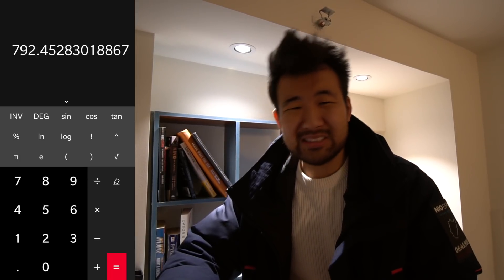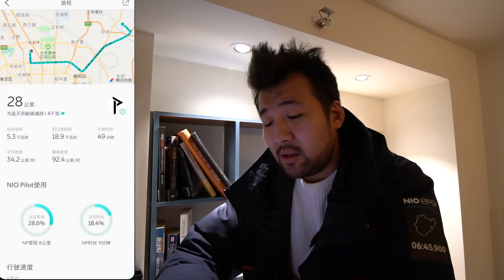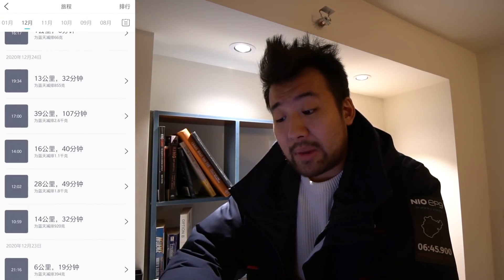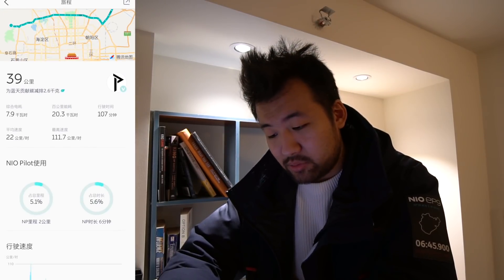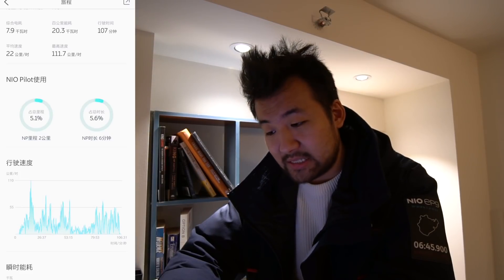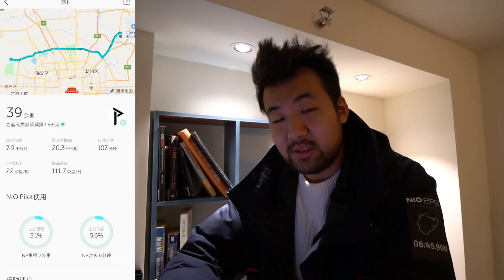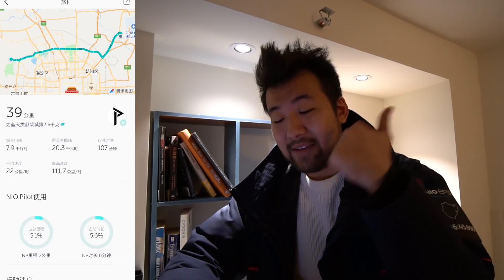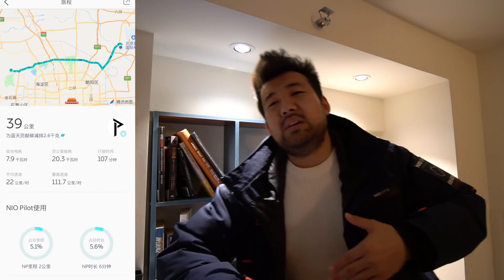That's if you drive like a normal sane person. On my trip back I did not drive sanely — I did three massive acceleration tests that scared my fiancée and my brother. If you haven't seen that video, go watch it now.